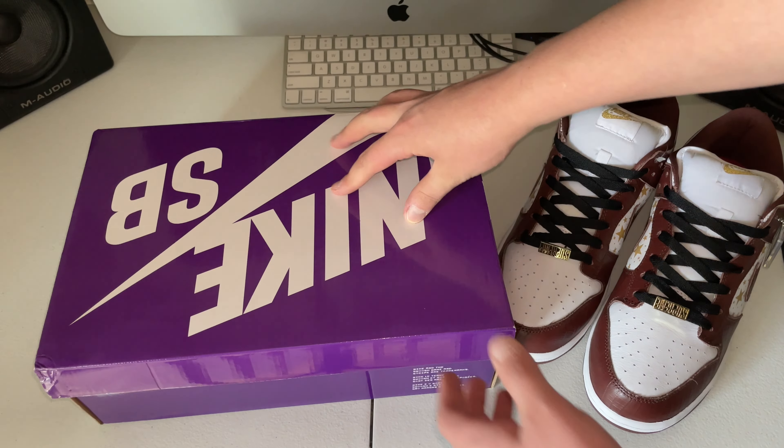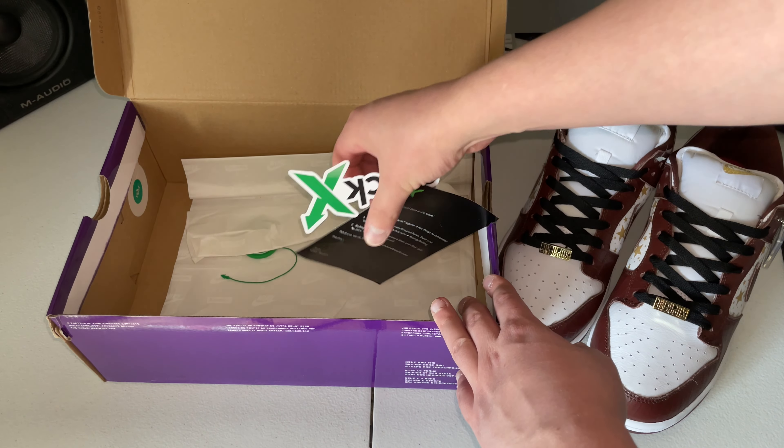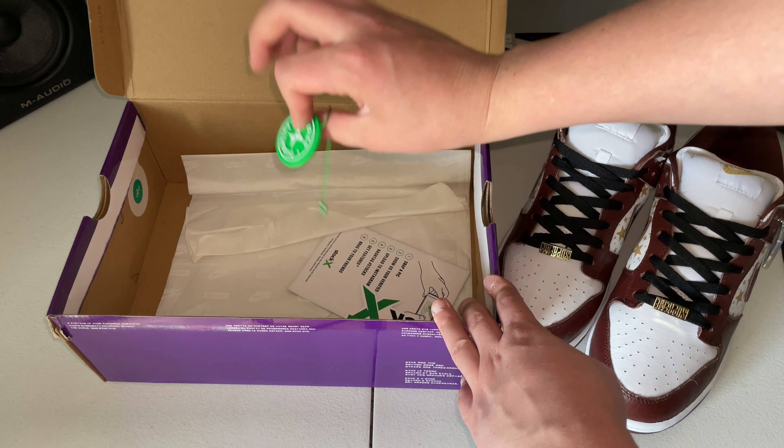Let's look at the contents of the box — Nike SB box, some Stock X things, and the Stock X tag.